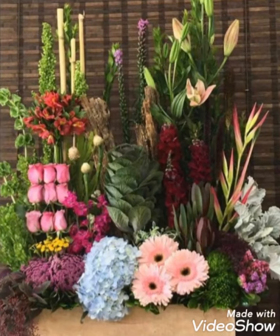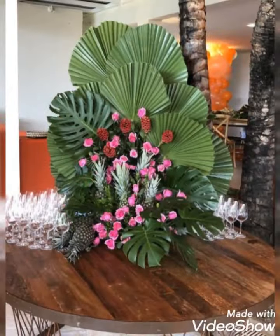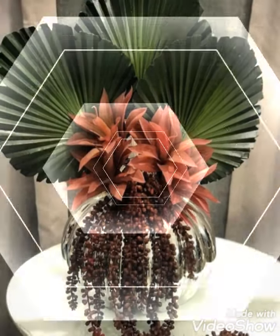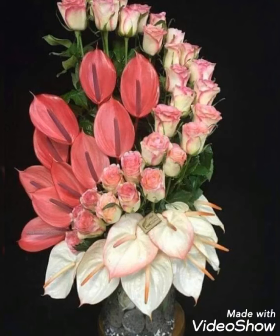Hey guys, welcome back to my channel. In today's video, I'm going to show you some of the most beautiful, trendy, adorable, and charming collection of flower decorations. These are stunning and fantastic flower decoration ideas. Watch my video till the end because there are so many beautiful and pretty collections present — all these flower decorations look super great, super amazing, and super fabulous.